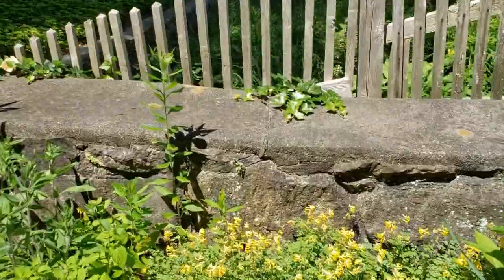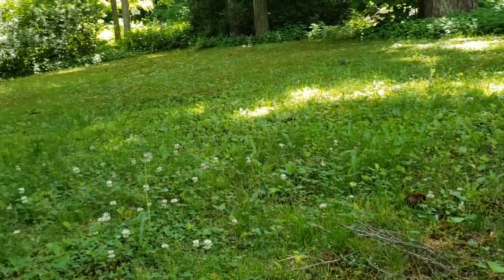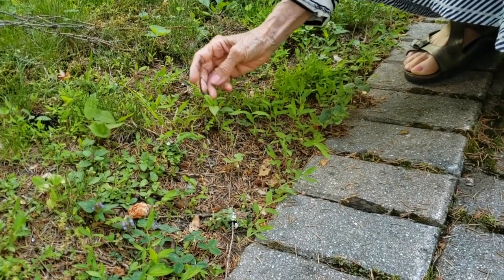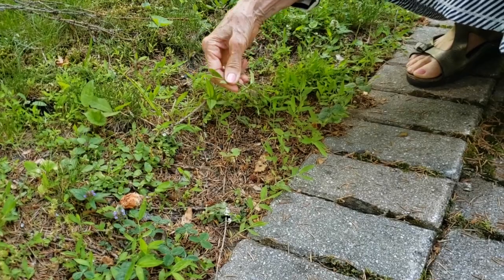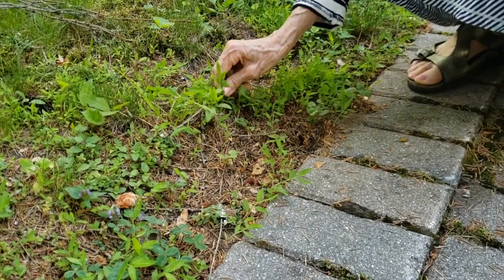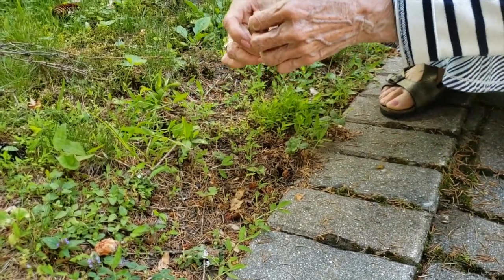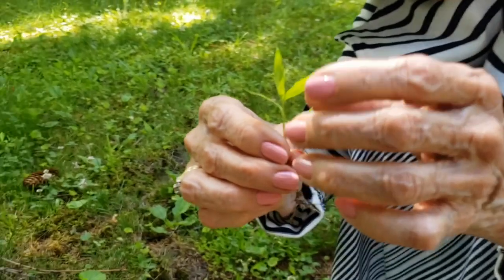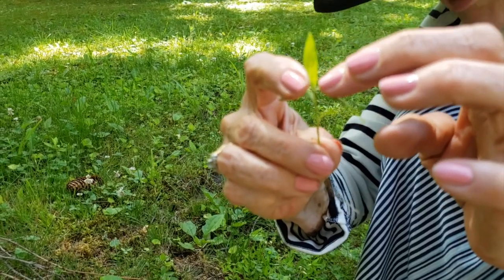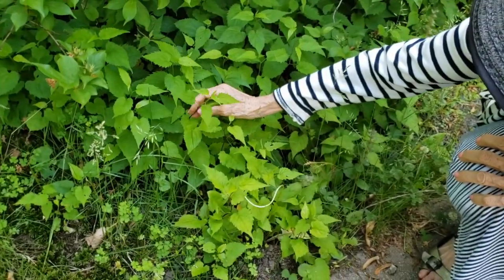This is Japanese stilt grass, and it's taken over this whole area that was once lovely moss and wildflowers. It's an annual and easy to pull out individually, but there are just millions of little plants. If you cut it just before it goes to seed — it goes to seed in September — that would help. It's called stilt grass because it has little stilts, like you were walking on stilts. It's a terrible weed that just takes over.